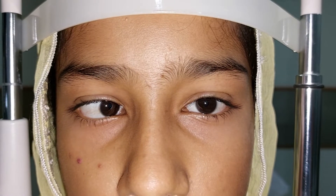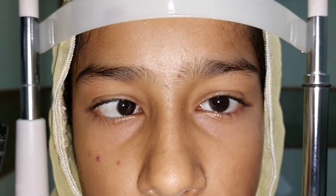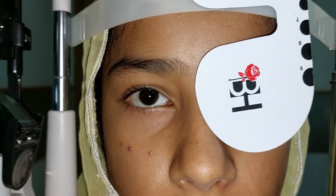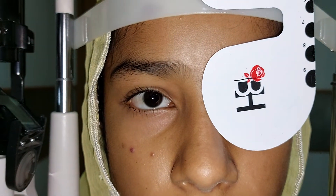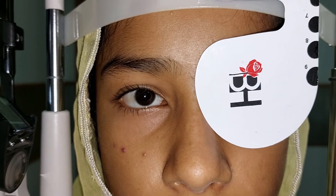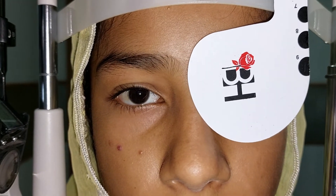This patient has presented with right esotropia. I will cover the left eye to see whether the right eye is taking up fixation briskly and full correction is achieved, which means that the vision in the right eye is good.